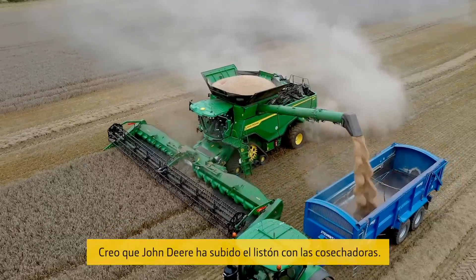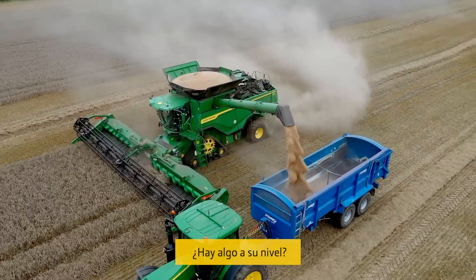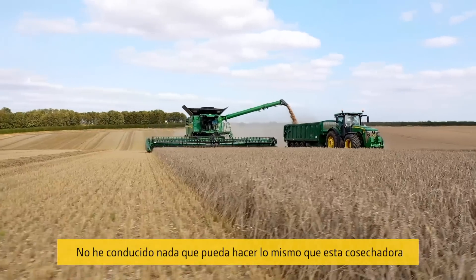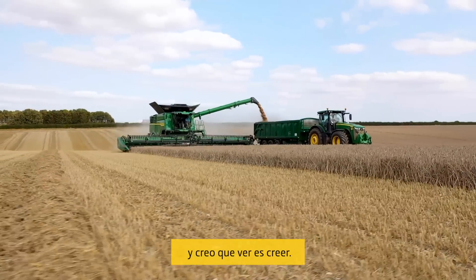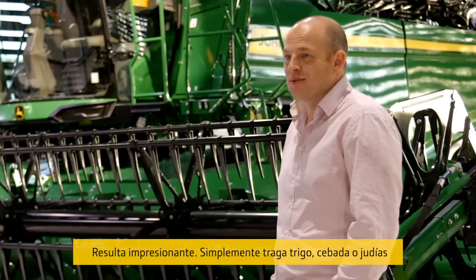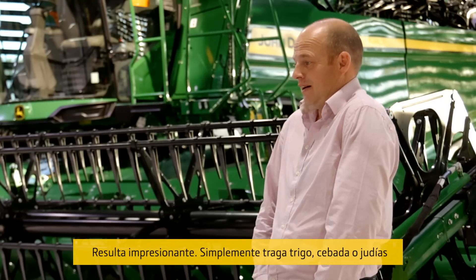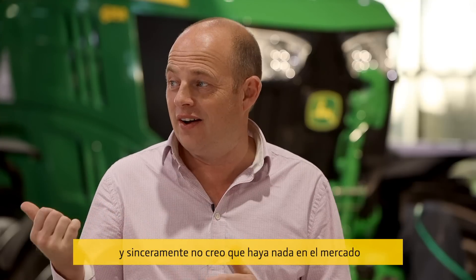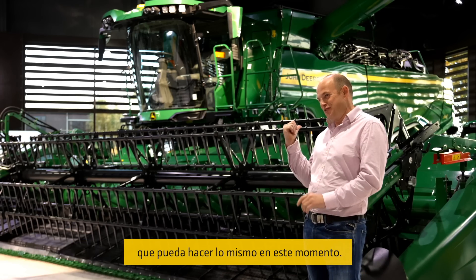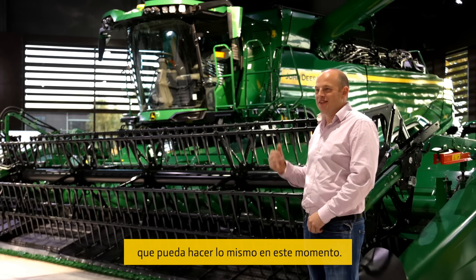I just feel that John Deere have raised the bar with the combines. Is there anything that can compete with it? I haven't driven anything that can do what this can do, and I think seeing is believing — you've got to sit on it and do it. The thing's awesome. It just eats wheat, barley, or beans, and I genuinely don't believe there is anything on the market that can do at this present time what this is doing.